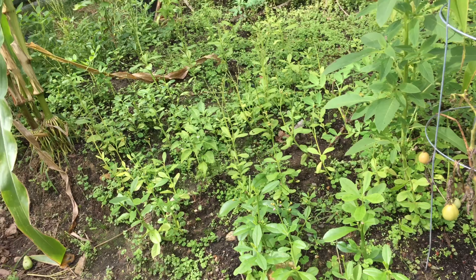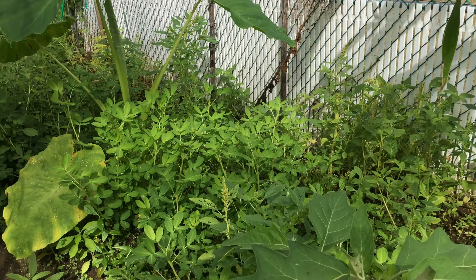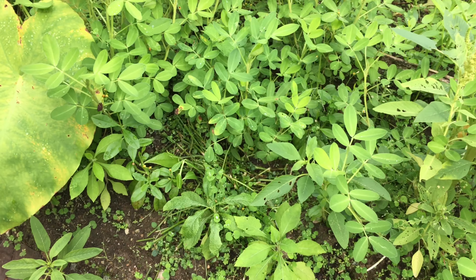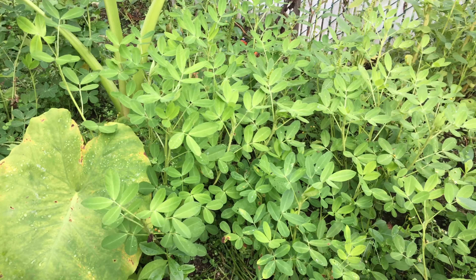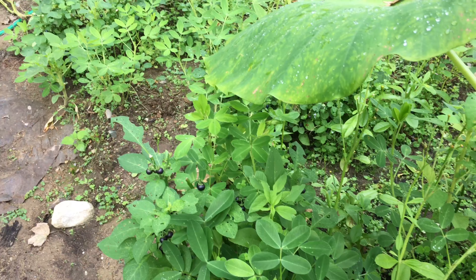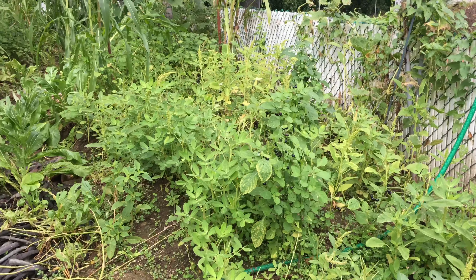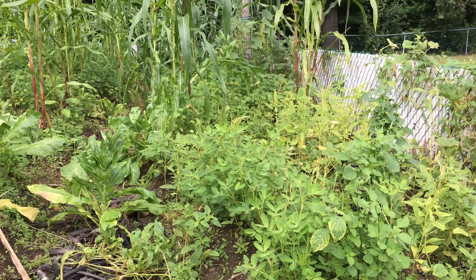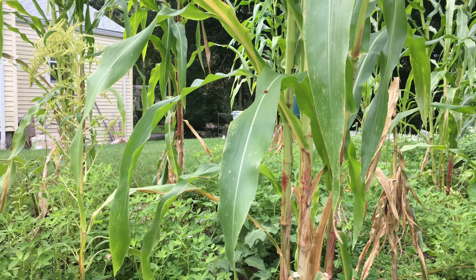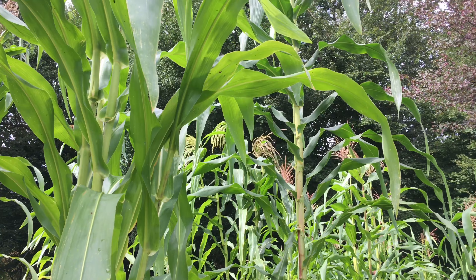Here we have another garden egg. And here we have water leaf. We also have peanuts, huckleberries, and greens.